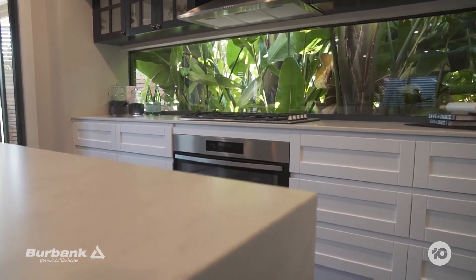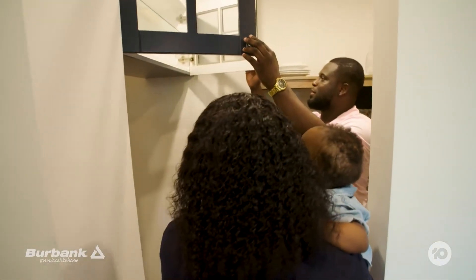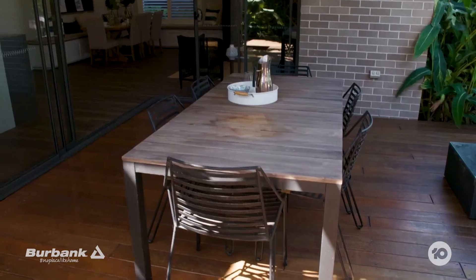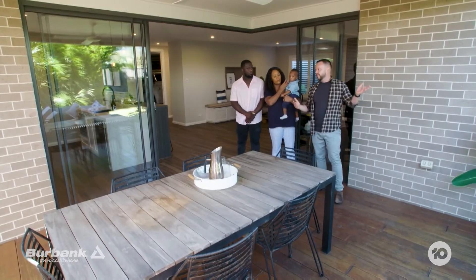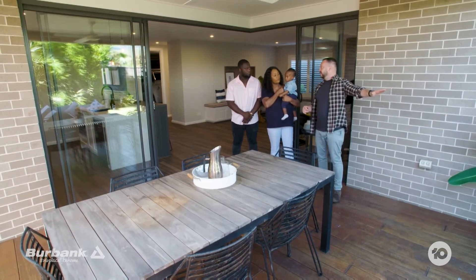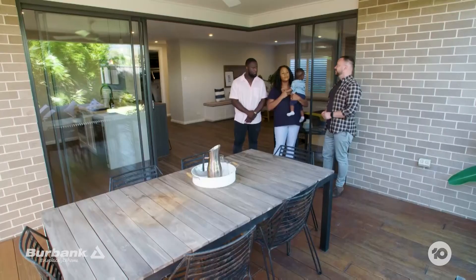Oh, look at this — I never noticed this. This I am definitely in love with. You can even hide the fridge in here — your fridge is nicely tucked in here. Most lots in new developments are about 30 metres long, so if you built this house on that, you'd still get eight metres of garden at the end. Kids playing soccer at the back — that'd be amazing.